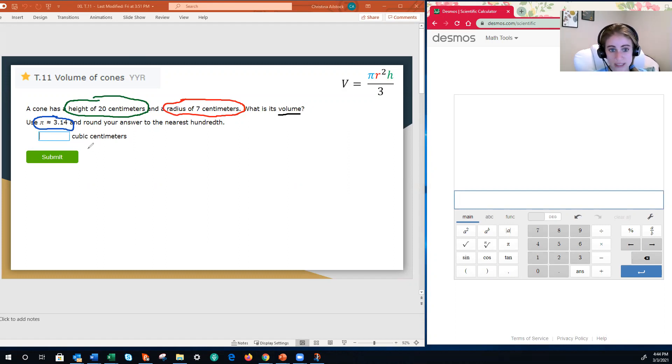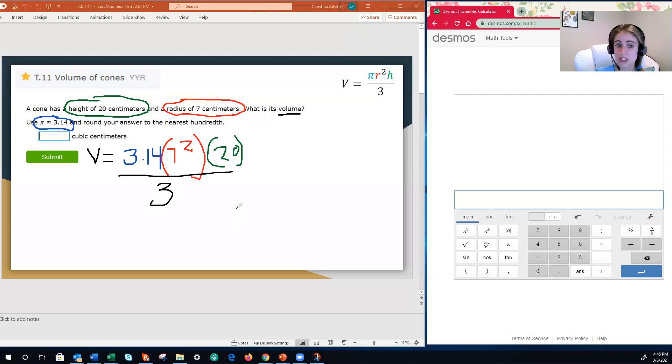Once we've identified the information, the next step is to substitute — plug our values in for our variables. We're going to follow the formula as is. V equals — I don't know the volume, so that stays the variable V — and that is equal to pi, but we're using 3.14. When you have those written side by side, that's the lazy mathematician's way to show multiplication. But now that we have numbers, we need to use a multiplication symbol: either parentheses or a dot. No X's because that's a variable. So multiply by 7 squared, then multiply by our height of 20, and all of that is divided by 3.